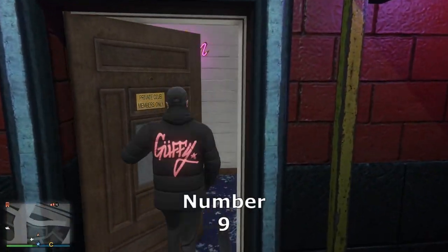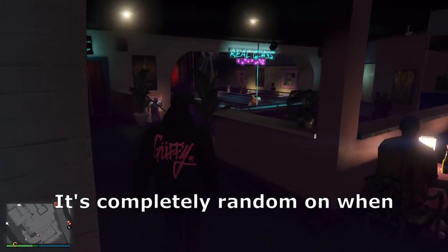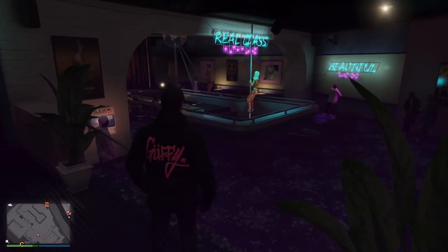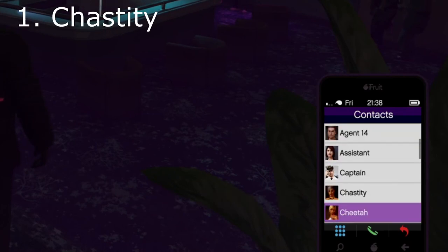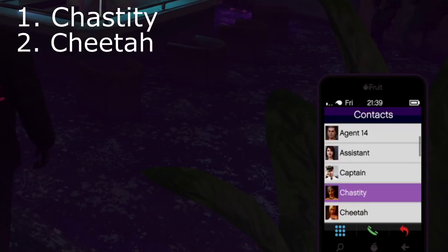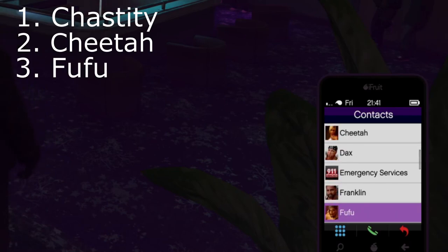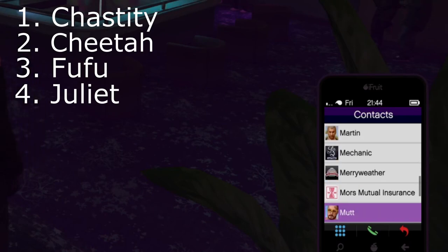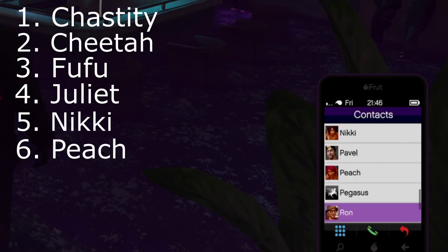Number 9. The strip club has a rotating staff with different strippers — it's completely random when certain strippers will work in online. The full list is Chastity, Cheetah, Fufu, Juliet, Nikki, Peach, and Sapphire.